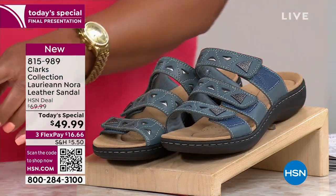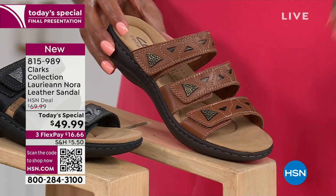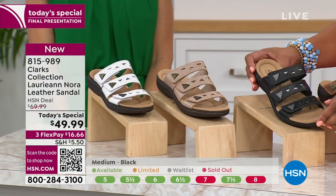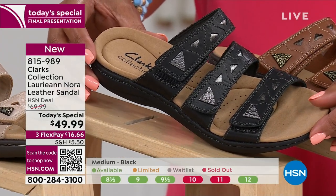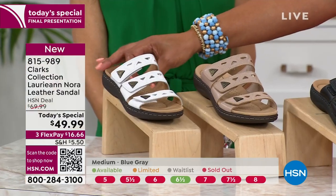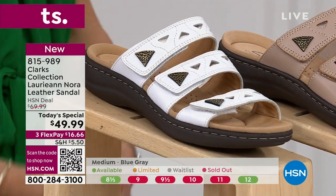Now we have the tan brown. This is going to be the one where you have to hurry — go to hsn.com or use your mobile app, use your phone camera, direct it towards the QR code and check out, because this one is almost last call. We also have it in black, which goes with absolutely everything. We also have it in this gorgeous sand. And then we have some limited few in the white. Sizes five, five and a half all the way to 10, 11. We have medium and wide widths.